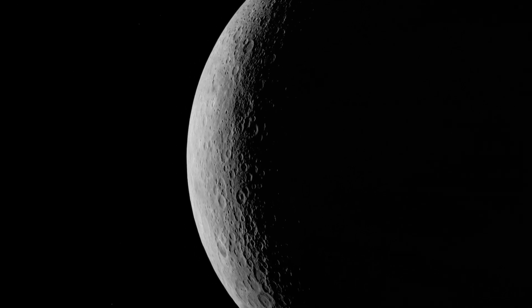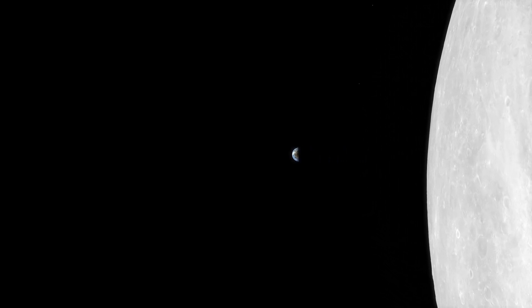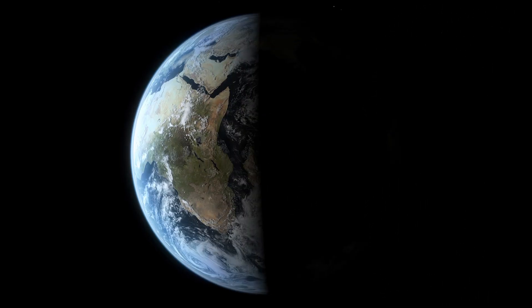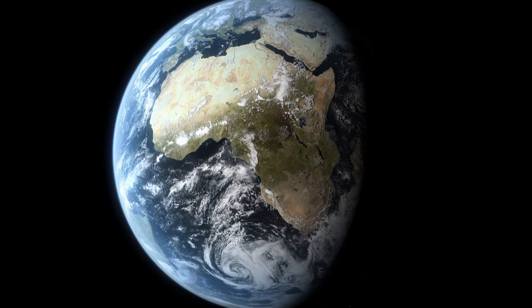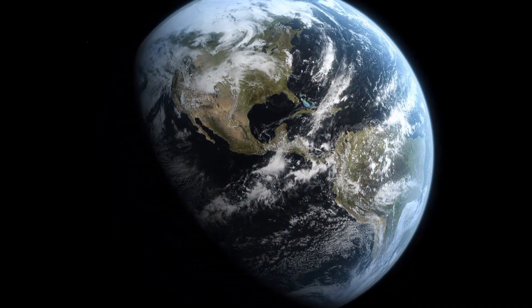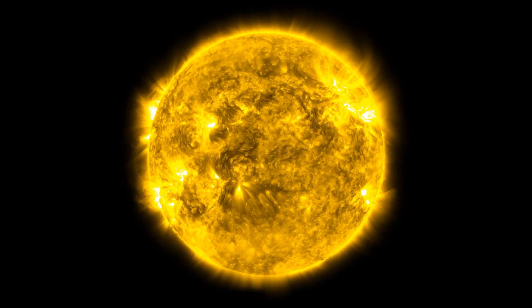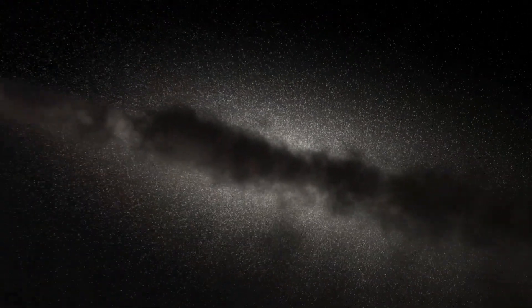Normally, in our everyday lives, it doesn't matter, because the distances are just too small. But when we look at the Moon, we see it as it was about one second ago. The Sun, we see as it was about eight minutes ago. For the nearest star, it's about four years.